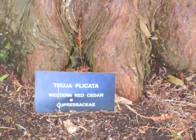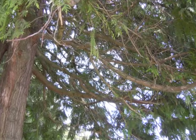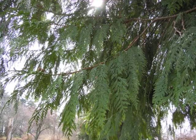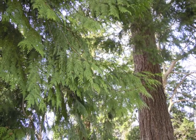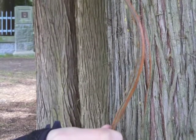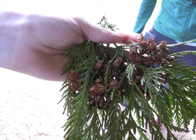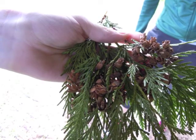The Western Cedar is characterised by its long skinny drooping branches that turn up at the tip. The needles are flat and scale-like with a pungent aroma. The bark is greyish and peels off in long strips like a cheese string. The cones are 1cm long and grow in bunches of 4 or 5 with a reddish tinge.